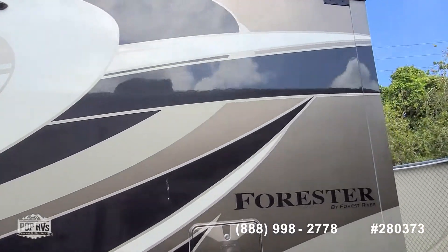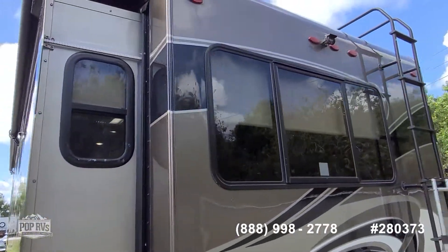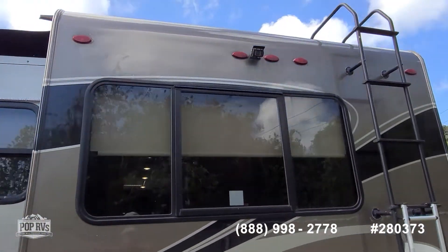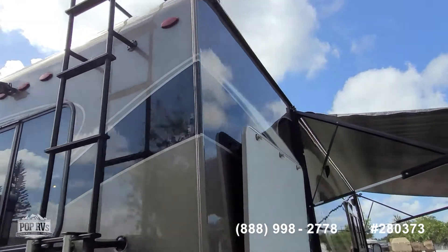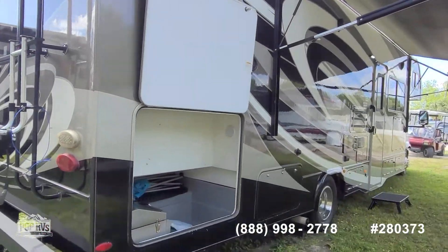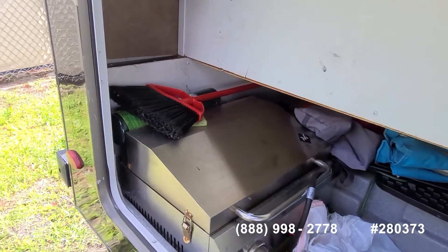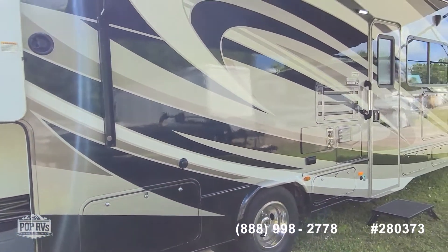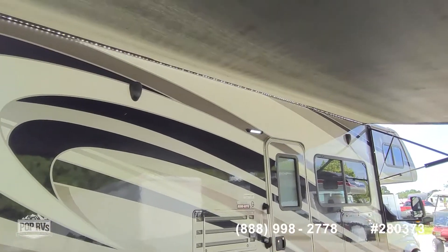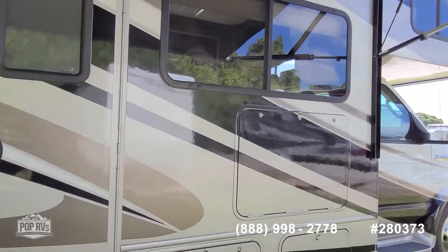The slide out has an awning on it. There's an outdoor shower with hot and cold water, and pass-through storage at the rear area. There's a rear-facing camera which also has a microphone for audio. Huge storage bay access along the passenger side. It is set up for solar charging, and there's also a quick shut-off switch for storage purposes. The chassis battery was recently replaced — all Interstate green tops.